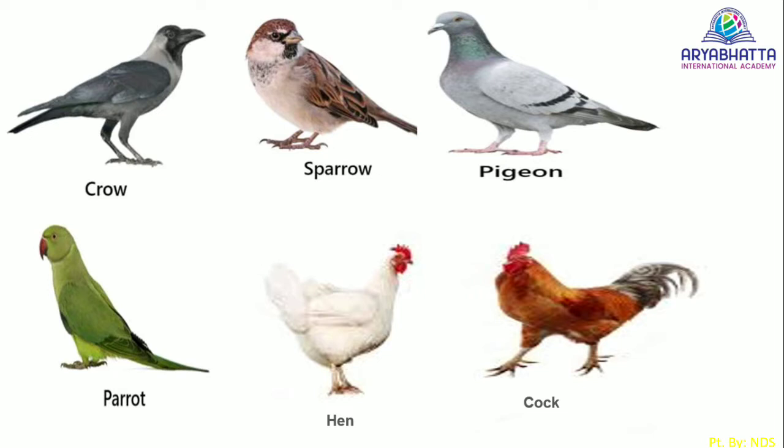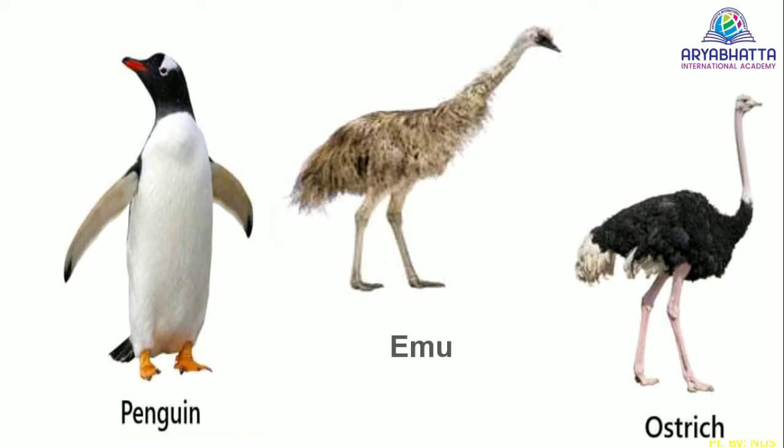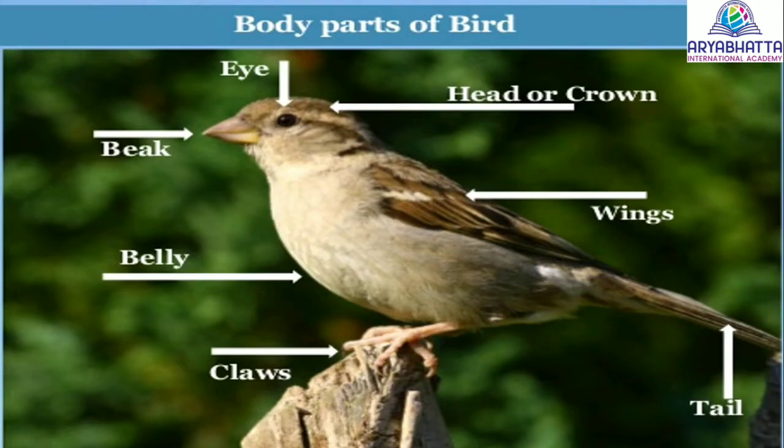Most of the birds can fly, but a few birds such as penguin, ostrich, and emu cannot fly. Body parts of a bird.